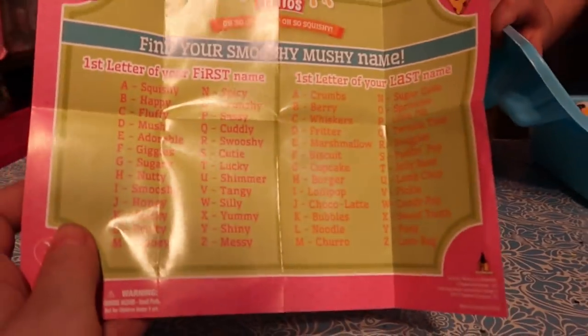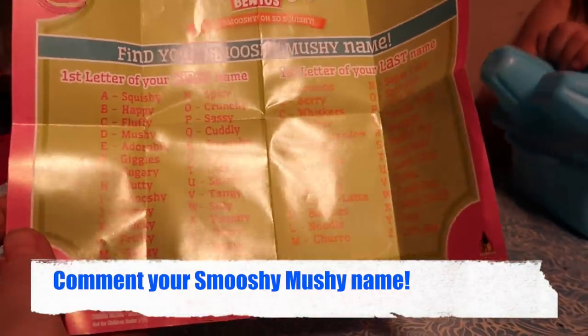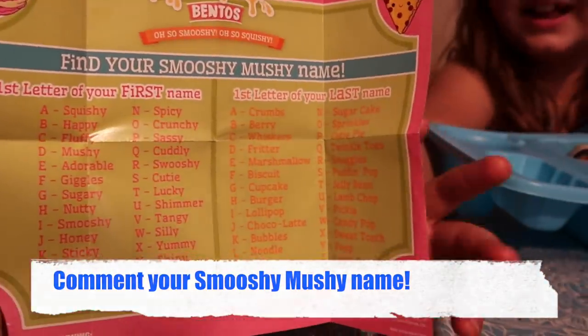Find your smooshy mooshy name — first letter of your first name and first letter of your last name. Your cutie burger. Later.